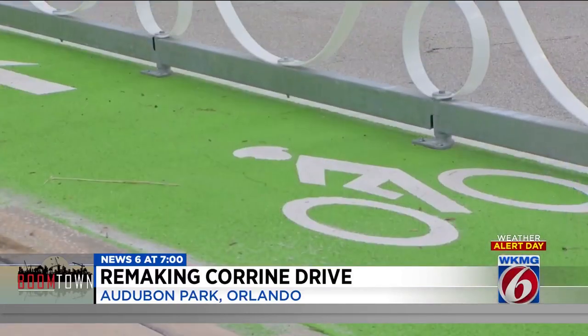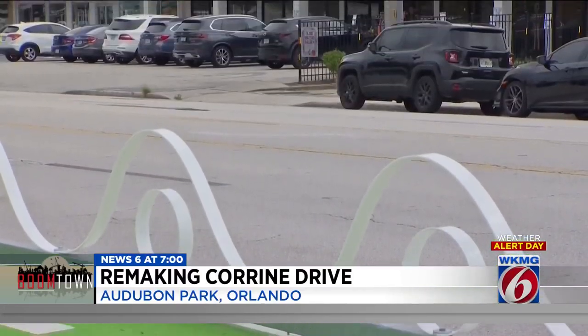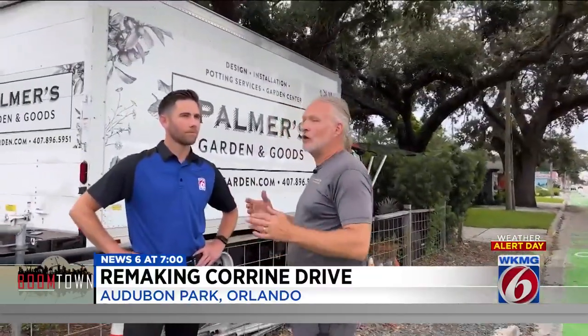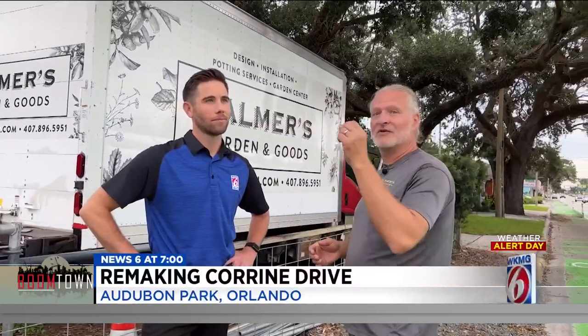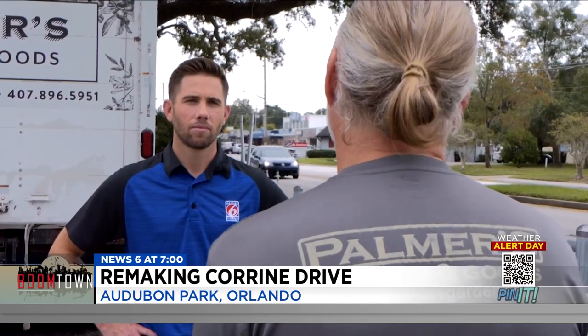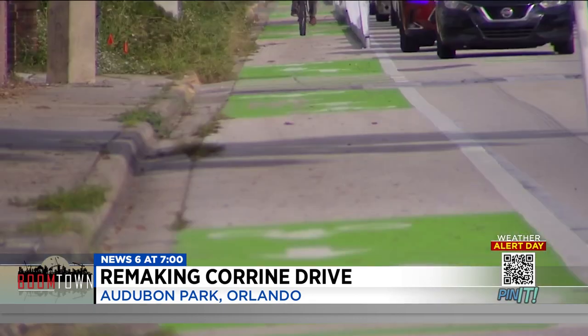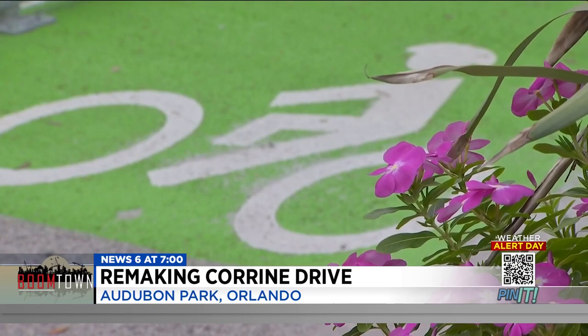These temporary bike lanes were put in just a few weeks ago with the goal of getting feedback from the community. For Jeff Palmer, who owns Palmer's Garden and Goods, that feedback will be negative. He's seen a couple of customers run into the lanes, some near misses with bikes and pedestrians, and some interruption in business operations where parking is more scarce. And he hasn't really seen a lot of people using the bike lanes. Since the lanes replaced some of his parking spots, he says it's hurting his bottom line.